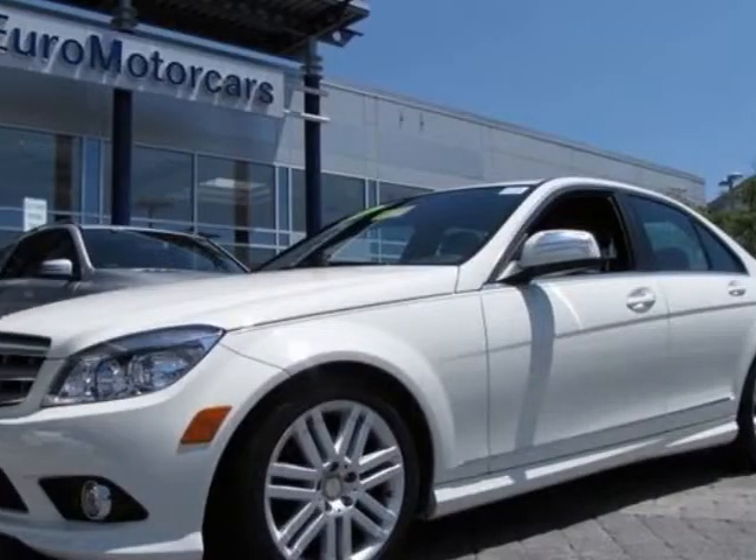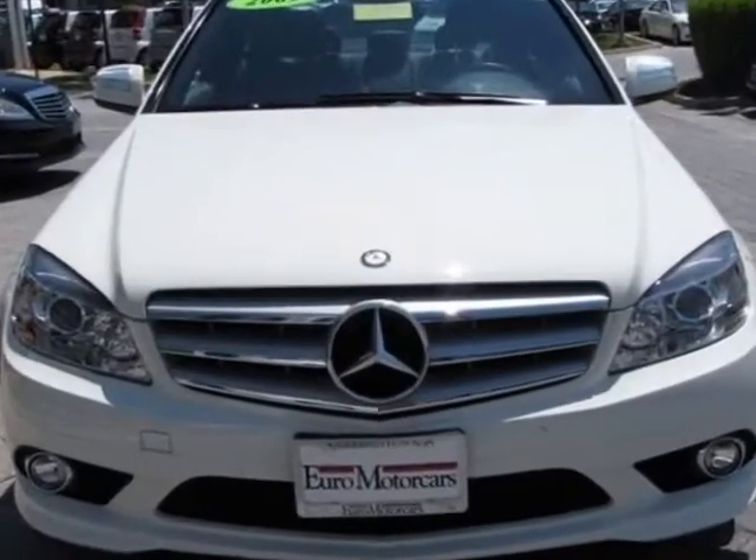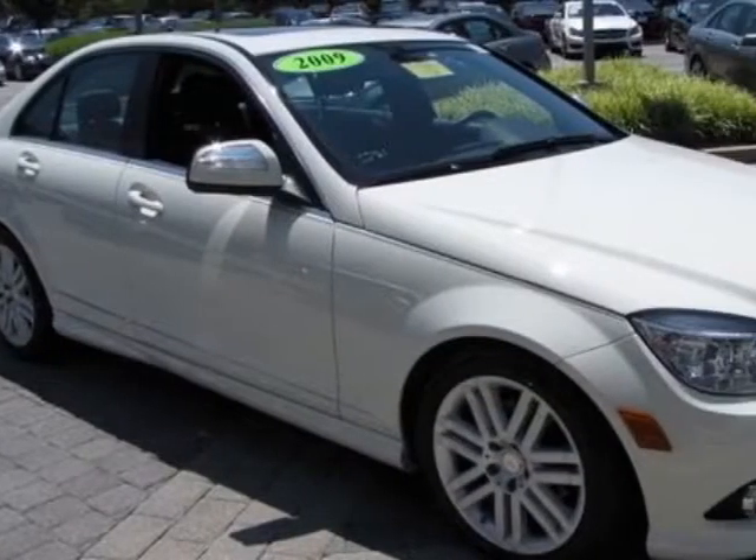Take a look at this 2009 Mercedes-Benz C-Class. The C-Class has just under 52,000 miles. For your protection, this vehicle has a factory warranty.